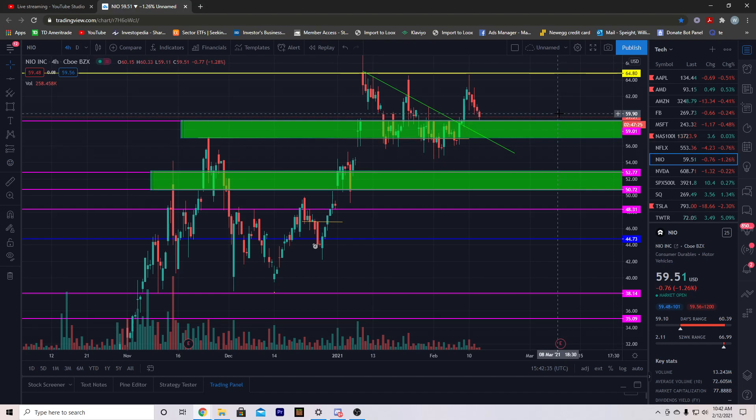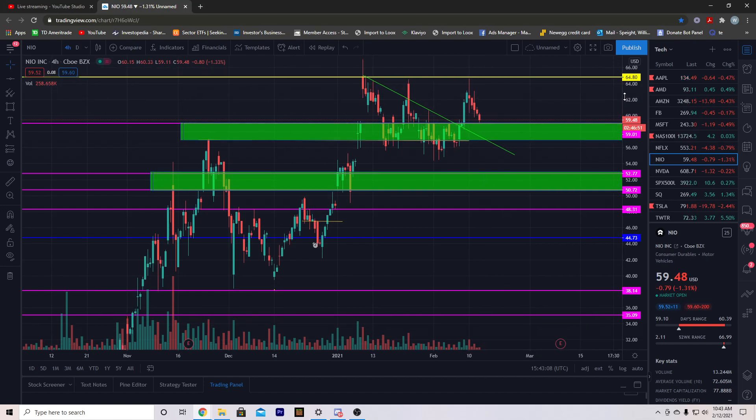Since it did this, what do we need to watch for the rest of today's session? I'm recording early but want to get this out. Going into the rest of the day, we definitely need to hold this $59 mark. If we continue to sell off a little bit more, we do not want to break $59. If we do, we need to snap right back above it before we close. Staying above $59 is the main focus for the end of today's session.